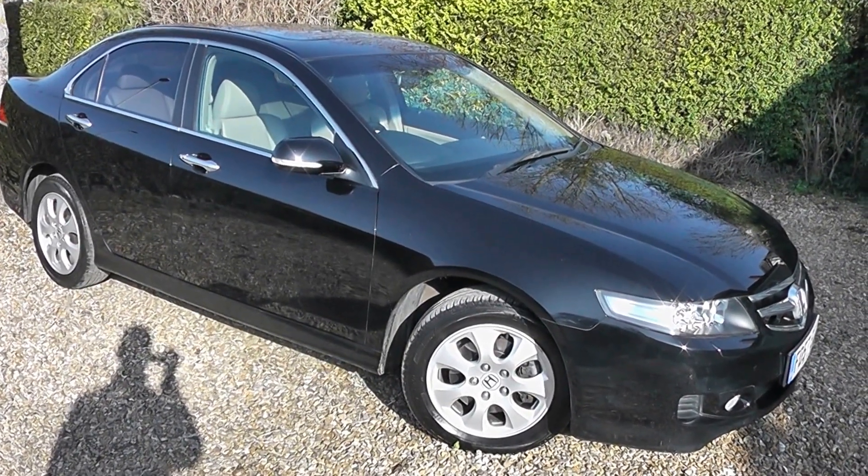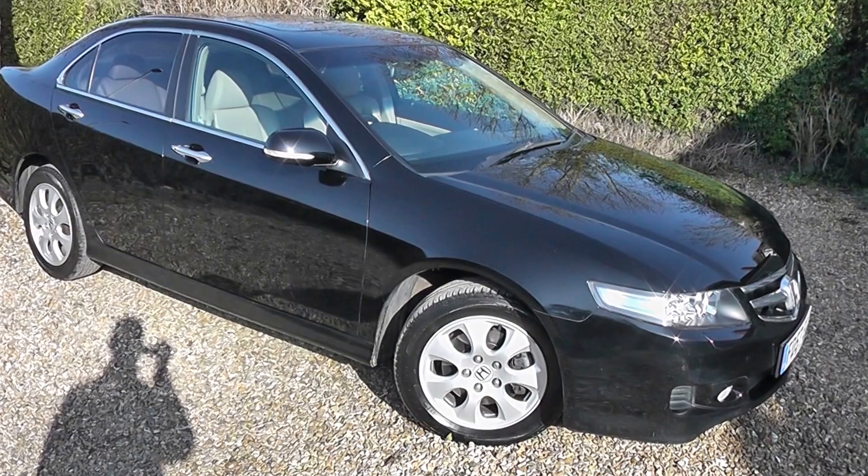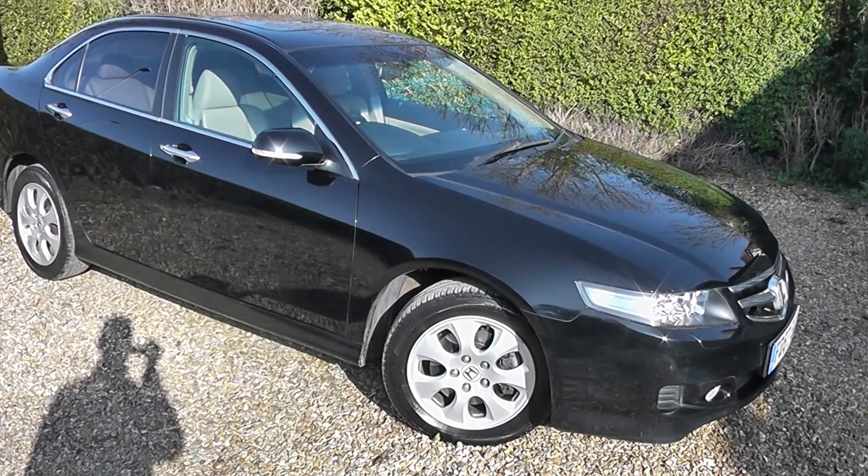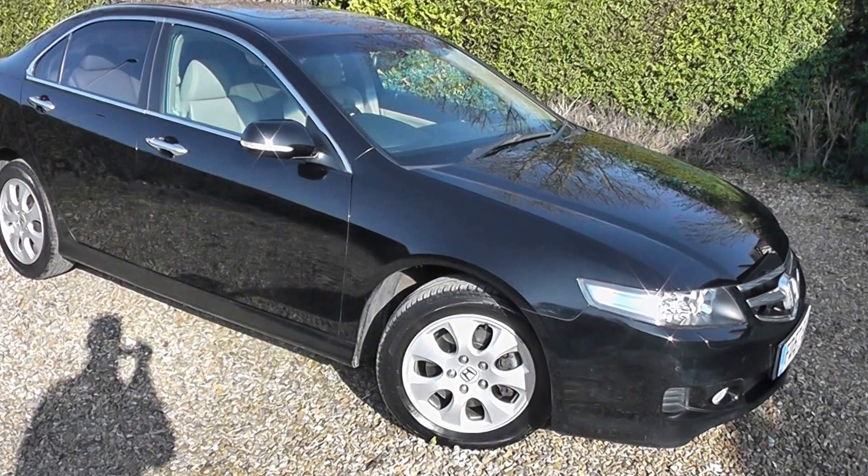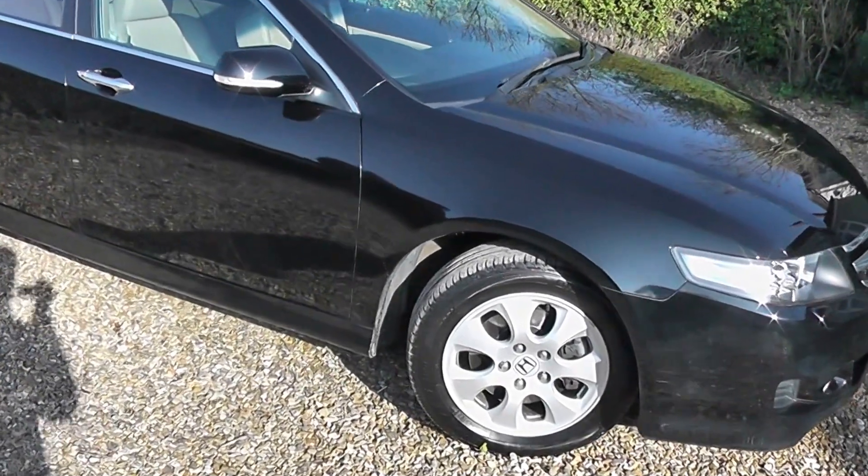Hello, here we have a Honda Accord 2.0L Executive Auto 07 on a 57 plate, done just 44,000 miles. Absolute cracker this car, finished in black with tan leather.